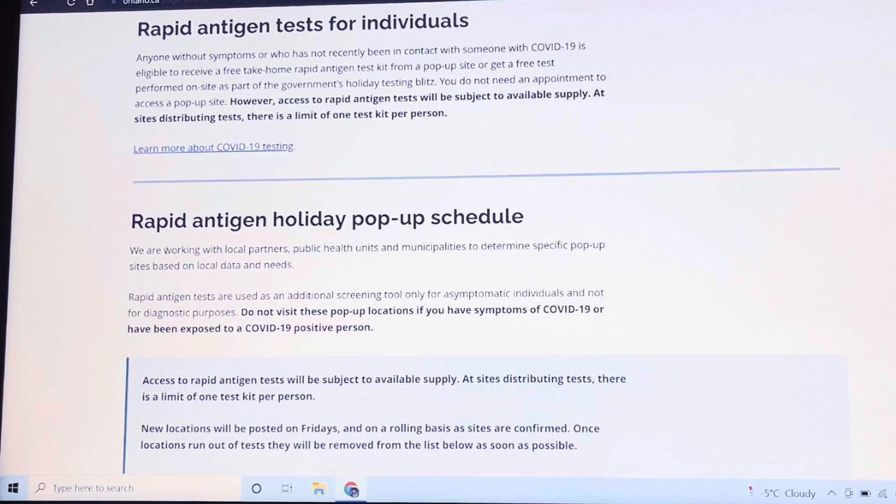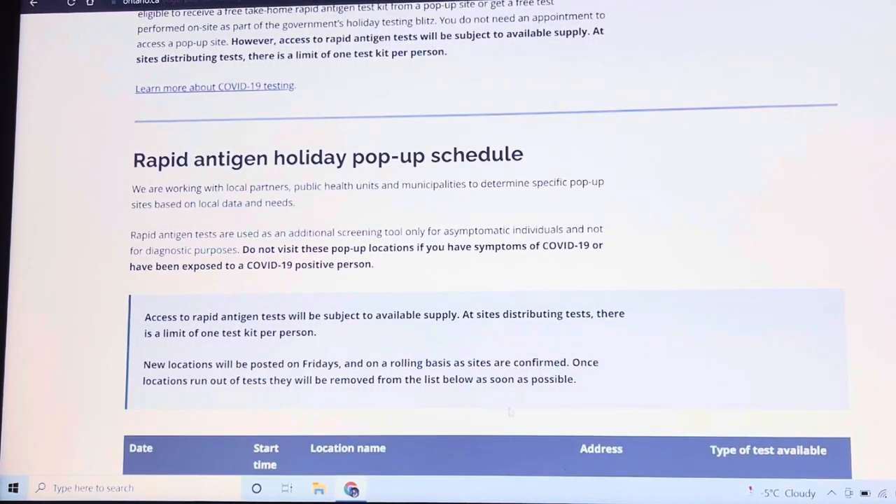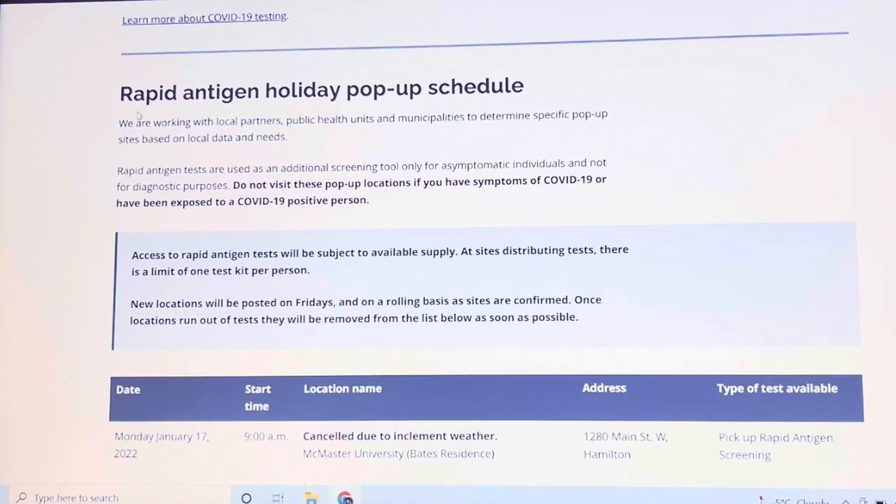At the bottom here is the rapid antigen holiday pop-up schedule. They are working with local partners, public health units, and municipalities to determine specific pop-up sites based on local data and needs.